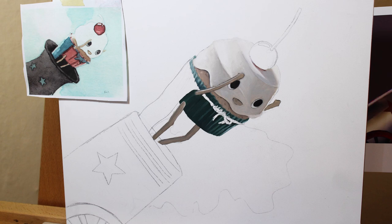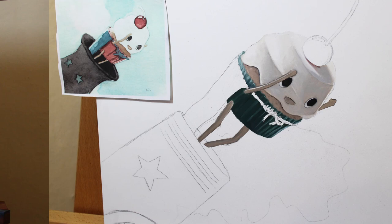And what are you painting right now? Right now I'm painting a cupcake shot out of a cannon. Every year we do a carnival-themed art show, and this is for that.